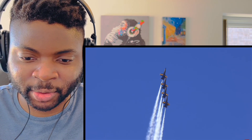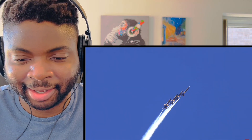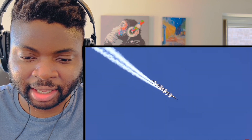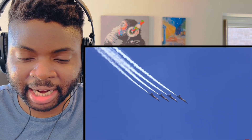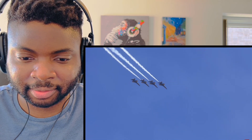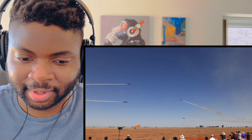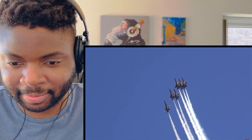Could you imagine what these guys could do in F-22s? Will they get F-22s when they're eventually retired from military use in the Navy? Oh wow, there's six of them! It must just feel amazing being in that cockpit.